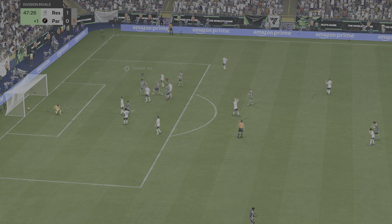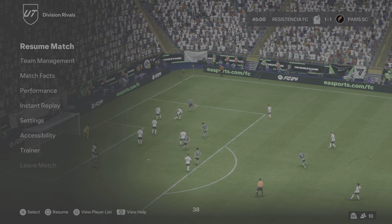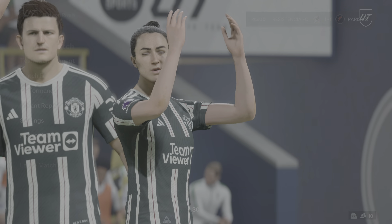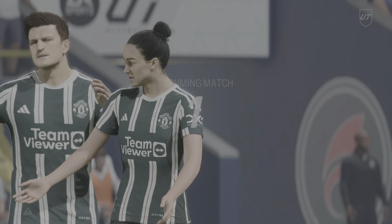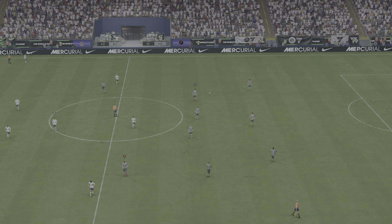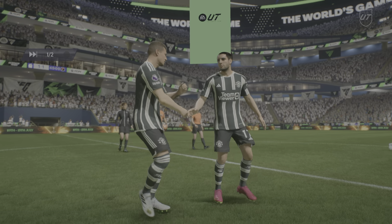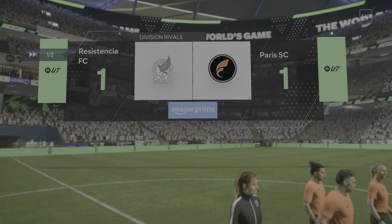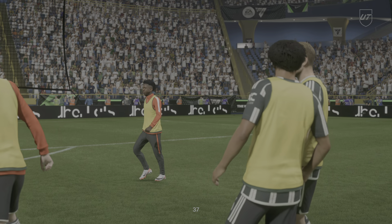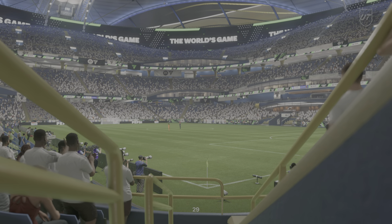Oh yes, what a classy goal! And make no mistake, there aren't many in the game who would have the confidence to even try it. And there it is — the half-time whistle. What a moment in the game.